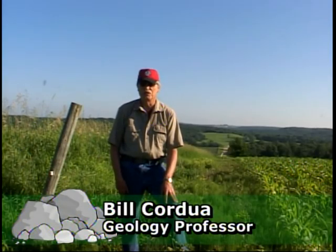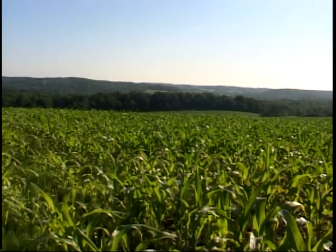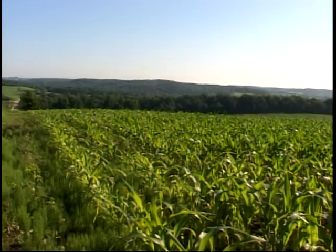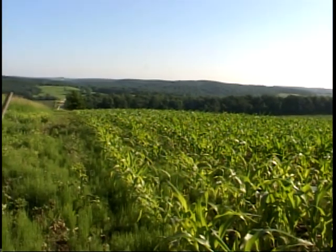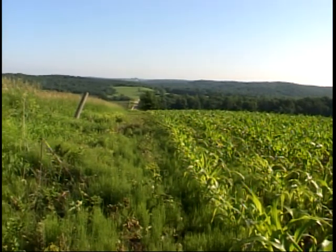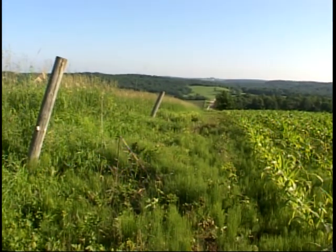Hi, my name is Bill Cordua. I'm a geology professor associated with the University of Wisconsin River Falls. Today we're in the little town of Rock Elm in eastern Pierce County, Wisconsin. Looking out across this landscape, it isn't clear at first that anything unusual happened here. It looks like nice western Wisconsin farmland and forestland. Yet as we'll see, there's evidence that something extraordinary happened here — a major extraterrestrial impact, an asteroid-sized mass of rock or perhaps an icy comet, impacting here at supersonic speed. So let's go look for clues in the rock that reveal evidence of this extraordinary event.